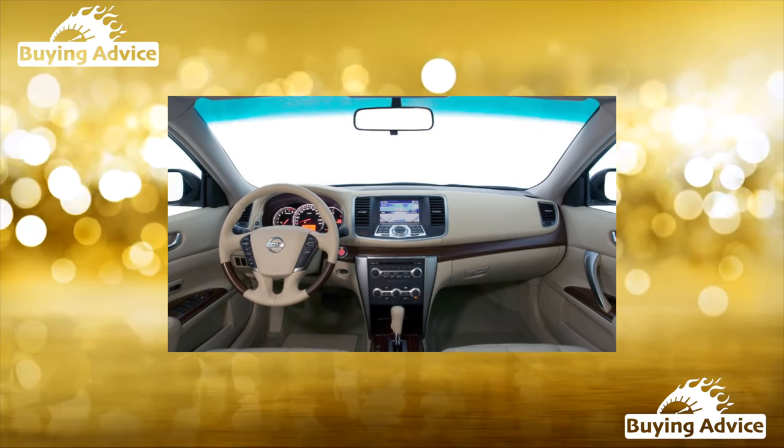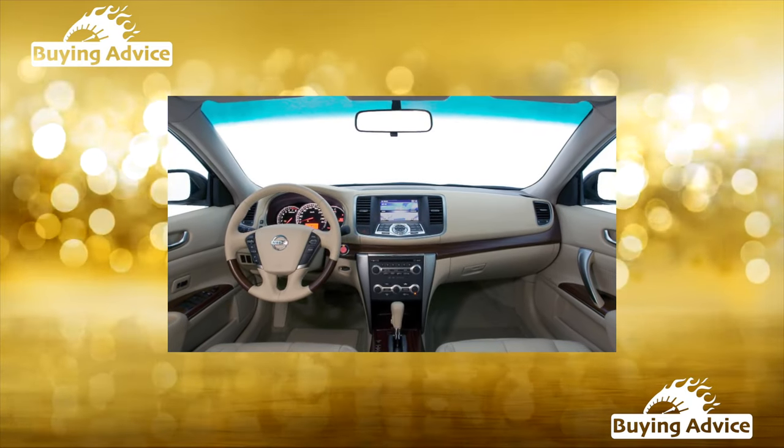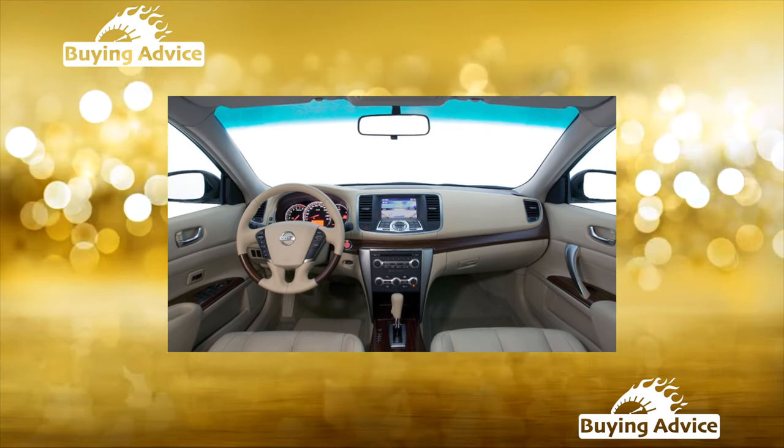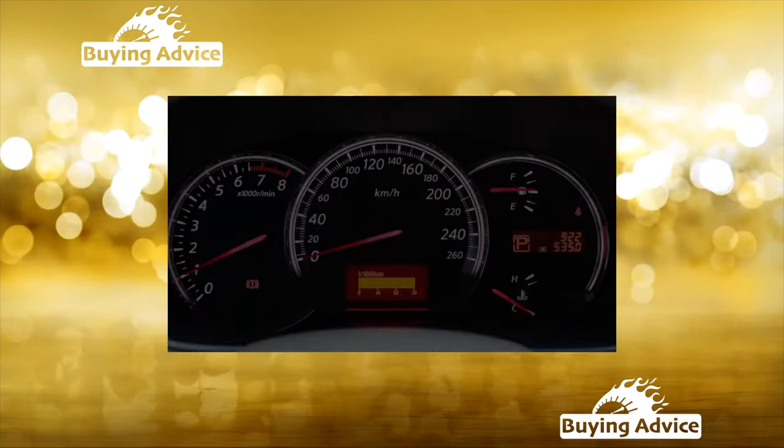This model did not become a best-seller in the segment, although at some point it had every chance. Let's try to figure out how the second-generation Teana, J32, lost to the Camry in this skirmish.